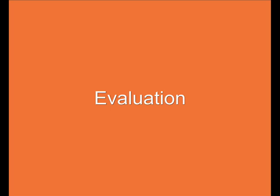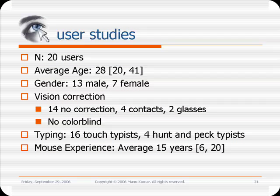We evaluated the performance and accuracy of Eye Point in 3 studies with 20 subjects. On average, subjects had 15 years of experience with using the mouse and no prior experience with eye tracking. Subjects were trained on using Eye Point for approximately 5 minutes each before commencing the studies.